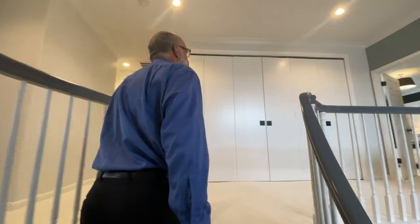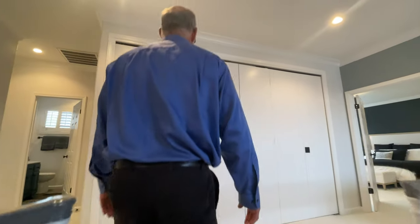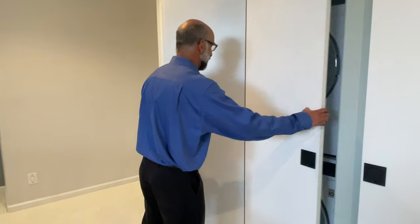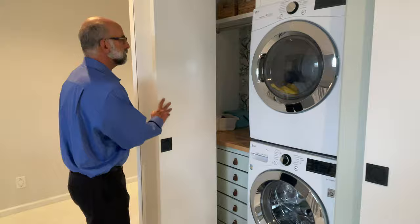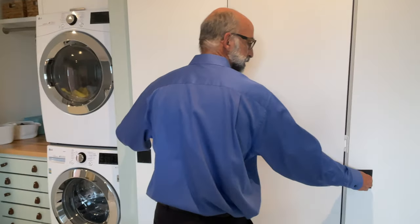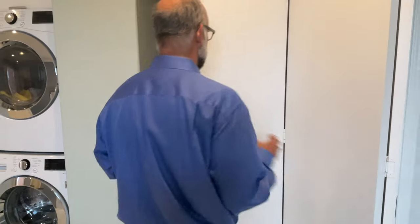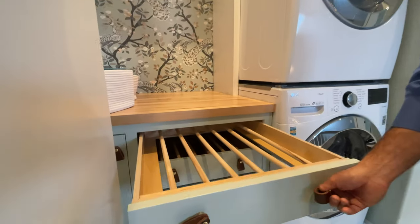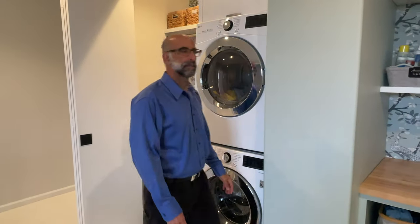The first thing we see when we come to the landing is the laundry center, which is great to have near all the bedrooms. It's a two-sided system with tons of storage, a folding area, and really fun details — built-in drying racks, each with independent lighting.